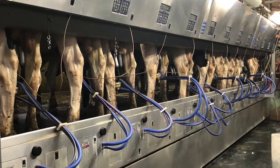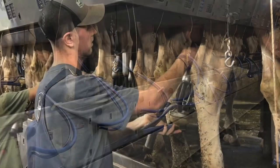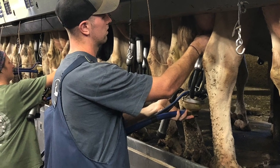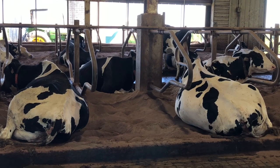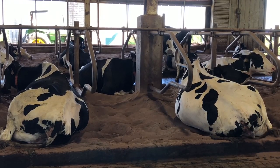An interesting fact: did you know that cows chew their cud for 6 to 8 hours each day? Chewing their cud is an important part of digestion, and it is what allows cows or any ruminants to turn grass into a useful food source for us.